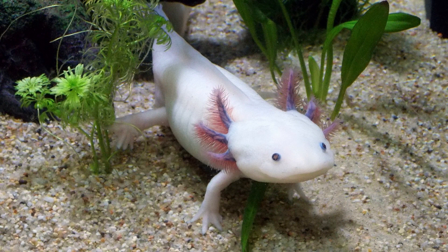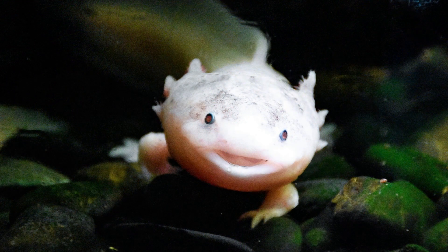In conclusion, axolotls are native to the freshwater ecosystems of Lake Xochimilco in Mexico, where they inhabit shallow waters with dense vegetation and cool temperatures. Understanding the natural habitat of axolotls is essential for providing appropriate care and enrichment for these captivating amphibians in captivity and supporting conservation efforts to protect their remaining wild populations.